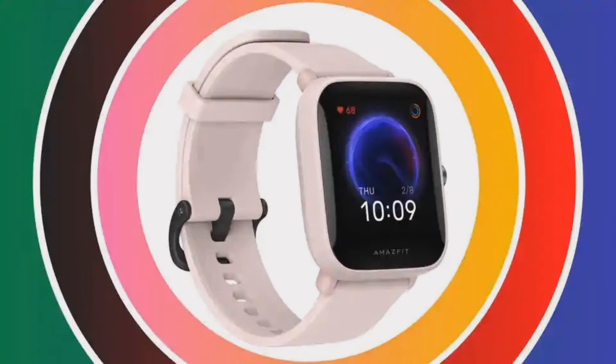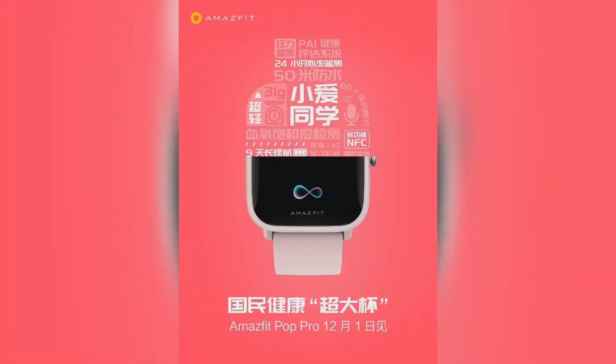According to reports, the Amazfit Pop Pro will bring a 1.43 inch LED display and will have a square dial. It will also bring NFC features for contactless payments as well as other integrated features. The smart watch will offer support for a huge variety of sports modes — so far there are 60 possible tracking modes.